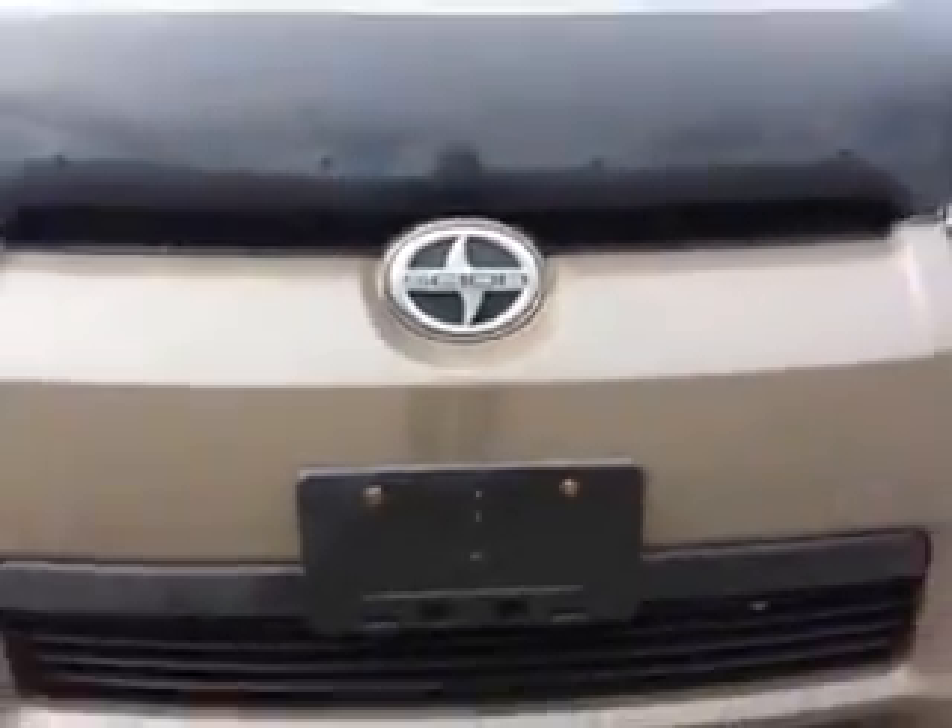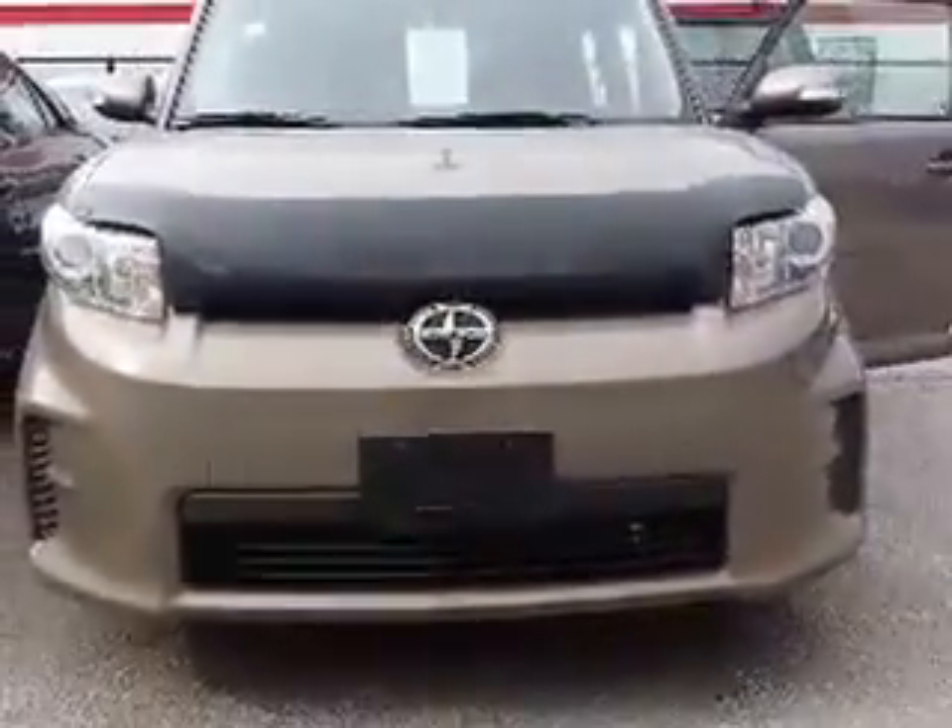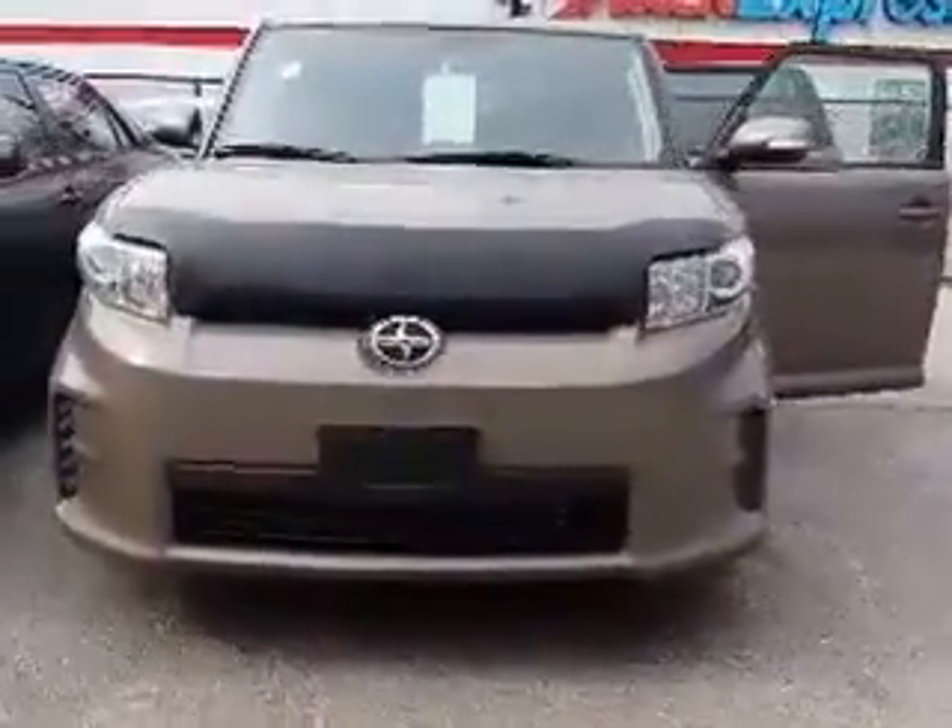Hi Paul, this is Shannon at Kensha Toyota with your tour of the 2011 Scion XB that you're interested in. So let's go!